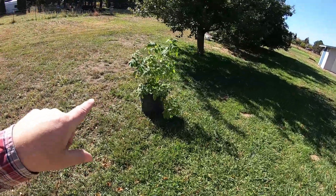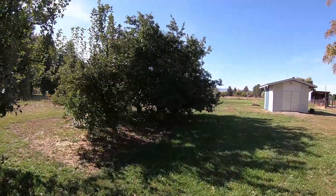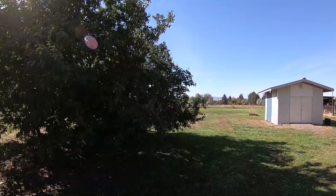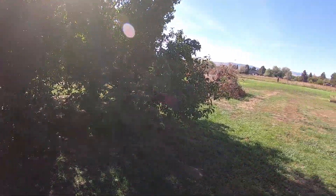I believe this is an elderberry Jen's going to plant. We have apple trees here, then a plum tree, and another plum tree. On the backside there are two more apple trees back there.